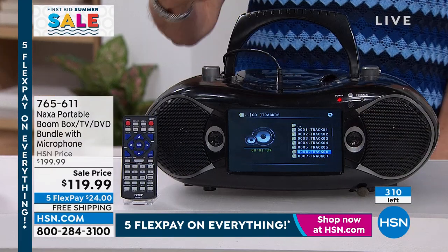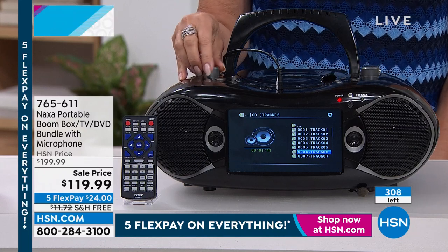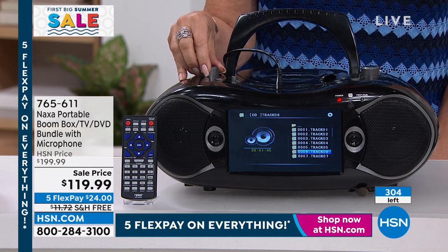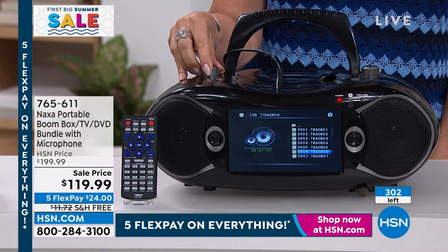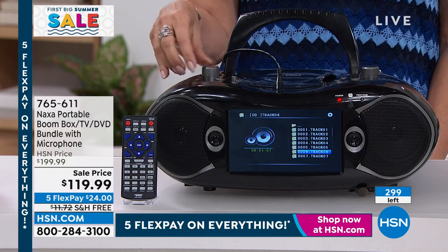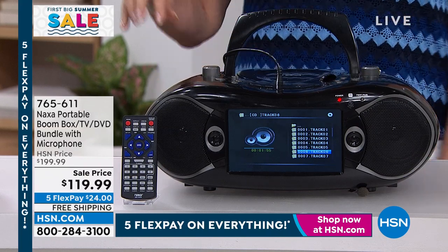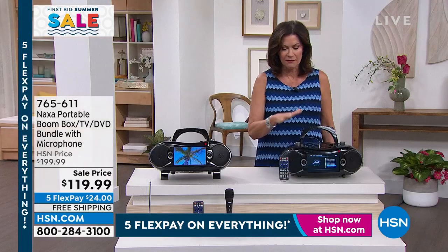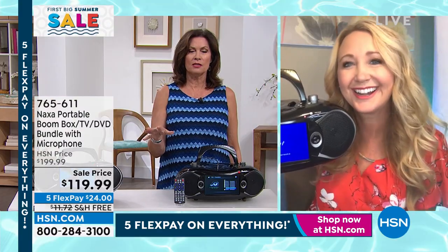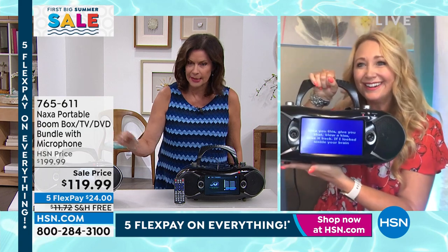That's not even full volume — that's about half the volume. So you really have a fabulous, fabulous entertainment center. We will keep you posted and let you know when this sells out, because we do expect it to completely sell out in the next couple of minutes.